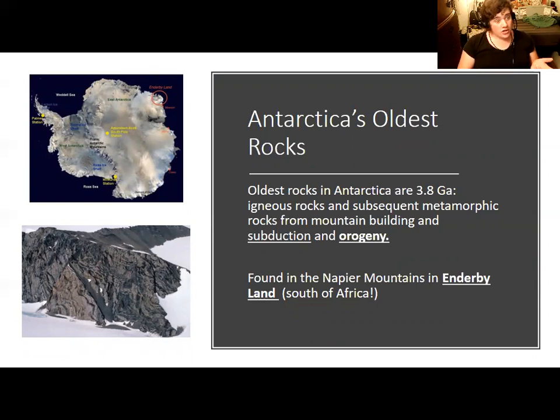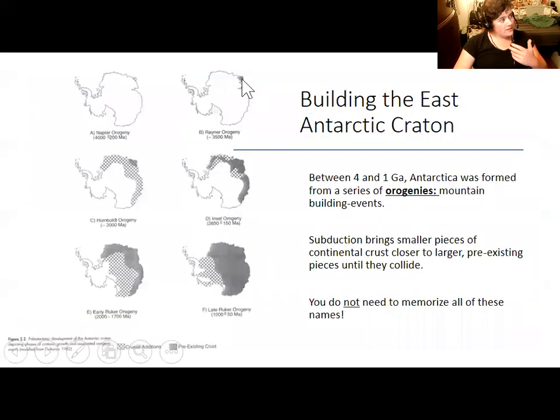We also have metamorphic rocks like gneiss and schist that were made when sediments in the ocean between two colliding continents got caught up and metamorphosed — which is what we find in the Himalayas today, where the force of the Indian subcontinent colliding with Eurasia caused a big uptick in heat and pressure. In Antarctica's case, bits of continent were progressively added to each other as the East Antarctic craton was built from a series of orogenies — mountain-building events involving subduction, continental collision, and compression of ocean sediments into metamorphic rocks.